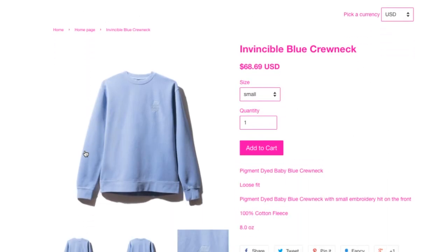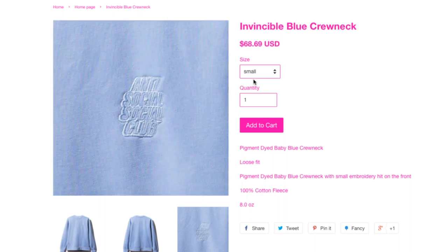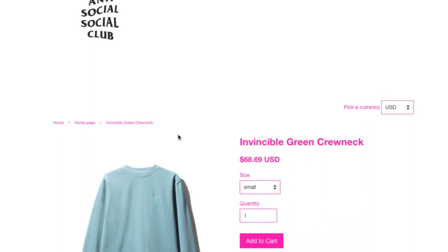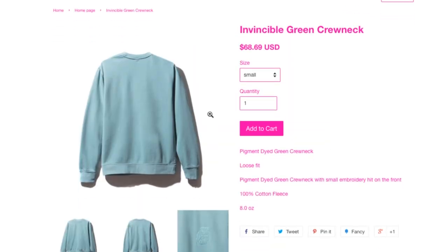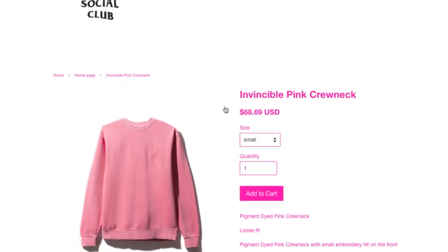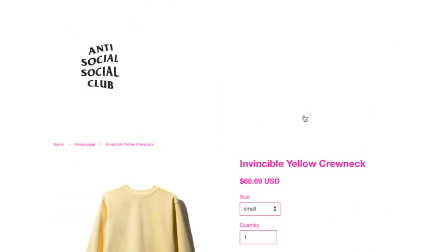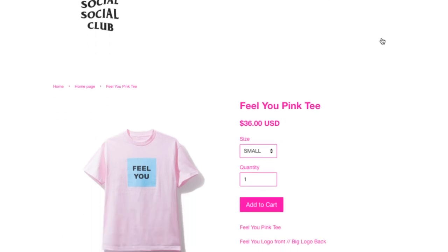And you got this Invincible blue crew neck, $68.69. You can't really see it — all sizes still there. Invincible green — 100% cotton fleece, eight ounce, pigment dyed green crew neck with small embroidery hit on front, that's it. And then the pink one — boring design. And then yellow — oh my god, it is boring, why do they come out with this. And then Feel You pink tee, $36.